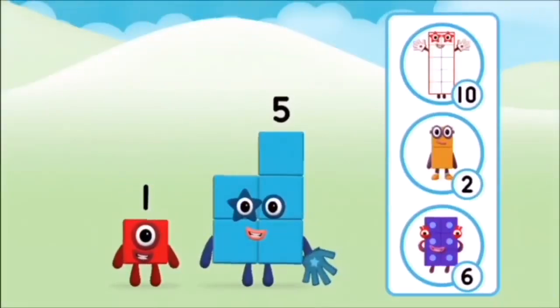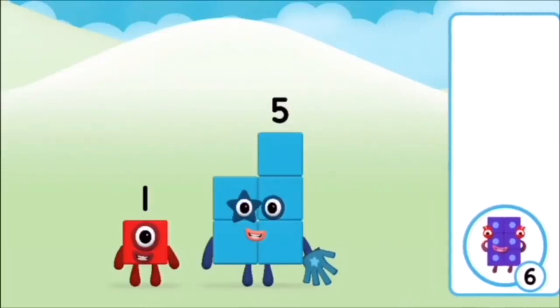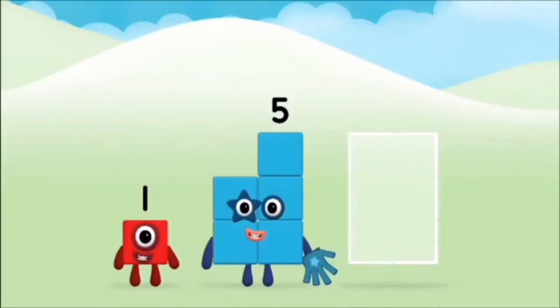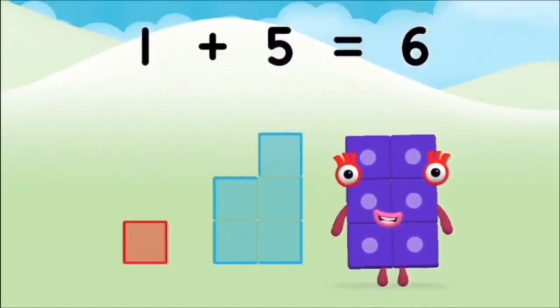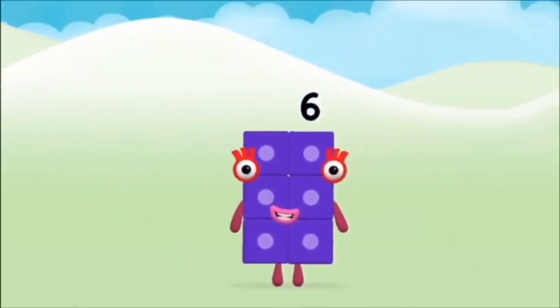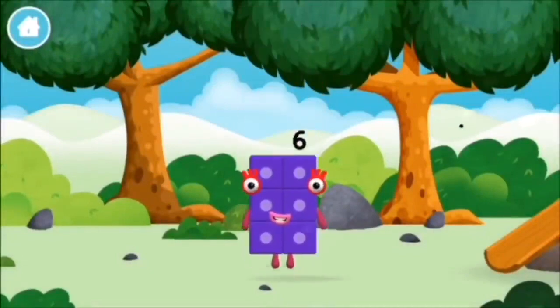Do you know which number block you'll make when you add these two number blocks together? Correct! You chose the right answer. Can you add the number blocks together? One plus five equals six. Brilliant! You made number block six. You made a new number block.